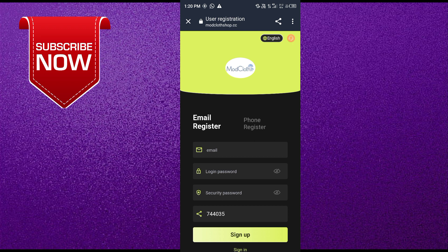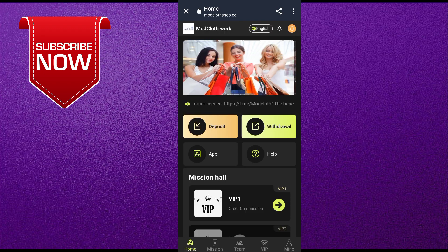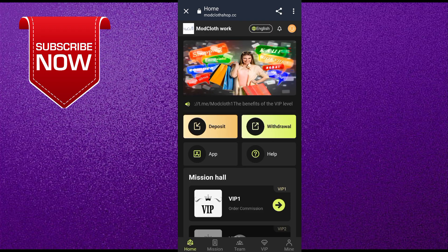You will see two options for registration. For email registration, simply enter your email, login password, and security password, then click sign up. For phone registration, the same process — enter your phone number, login password, and security password, then click sign up. You will be registered on this website.